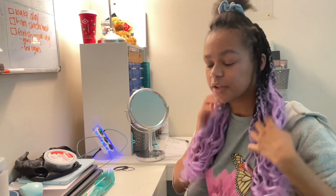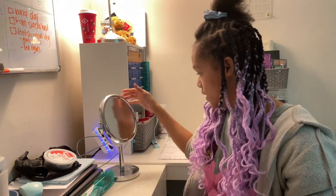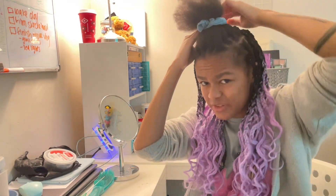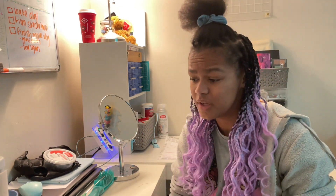Day two — because it wouldn't be a Hayley video if it took me less than a day to do my actual hair. I literally just have this top section left. Some of it's not parted but I'll go as it goes.